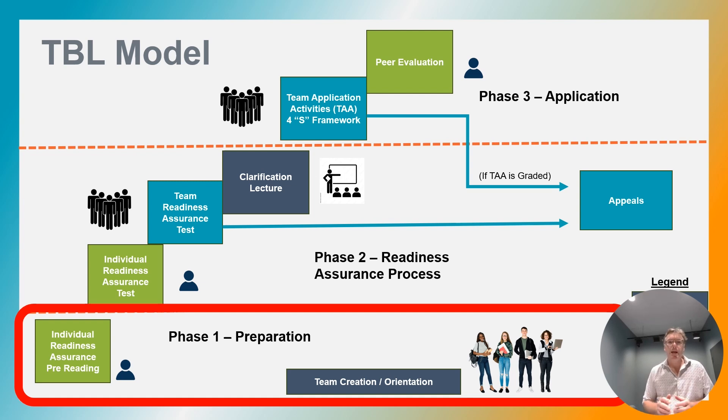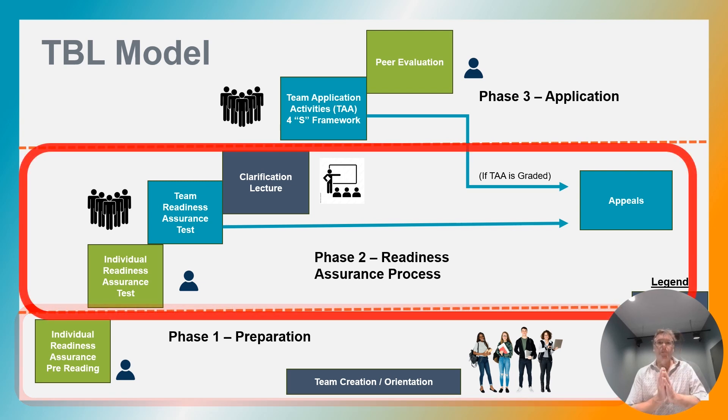Phase one has a readiness assurance component to it. The readiness assurance process ensures that students come to class with a foundational understanding of the content, which allows for more meaningful discussions and application activities. These are usually assigned readings, and to help with this, an instructor could create a reading guide for the students.